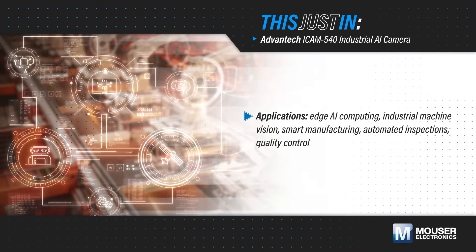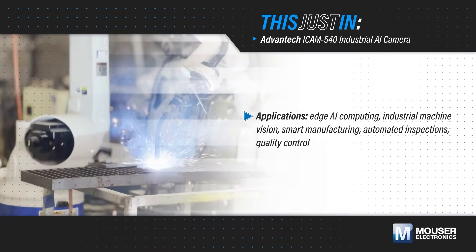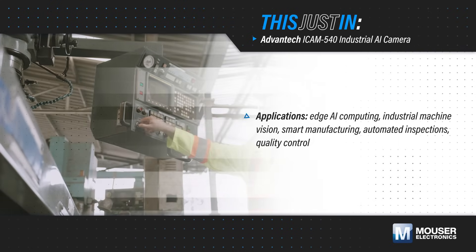Leveraging edge AI computing and industrial machine vision enables real-time image processing and analytics that can increase productivity and efficiency in smart manufacturing, automated inspections, quality control, and more.